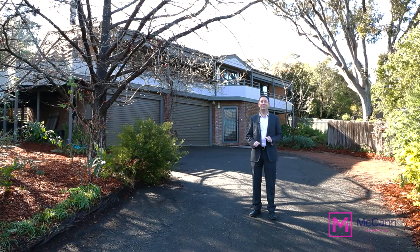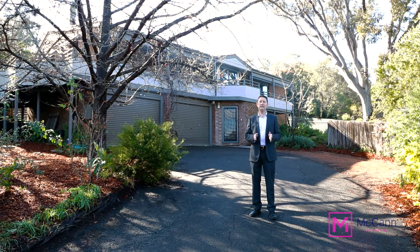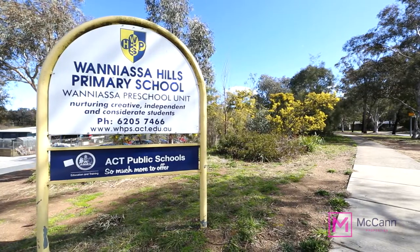Hi, I'm Mark McCann from McCann Properties. I'd like to welcome you to Four Simi Place in Waniyasa. This is an outstanding opportunity to buy into a quiet little cul-de-sac just across the road from Waniyasa Hills Primary School.